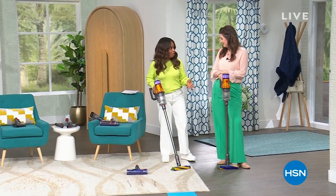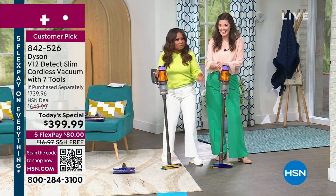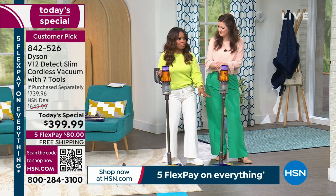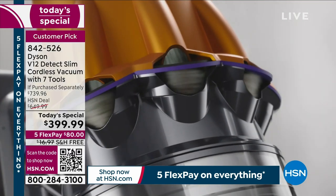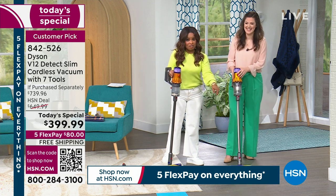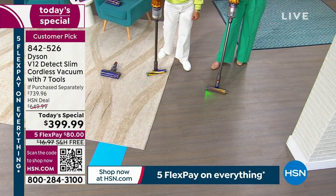We were talking about the new laser technology in this vacuum — it's really awesome. More and more of that kind of technology is coming real. Here we are vacuuming with laser technology built into today's special. That laser technology makes the invisible dirt visible. To our human eye, when we're looking at this floor, there's sand and dirt on this floor that we can't see — but the laser built into the V12 makes that invisible dirt visible.